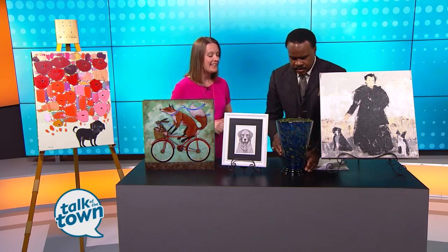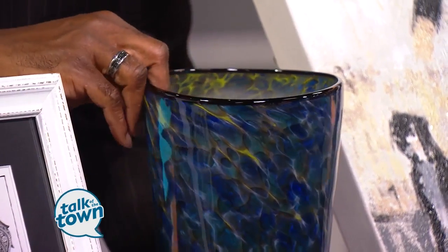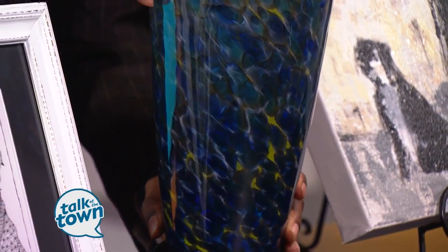I didn't realize until I came on the backside of this that this was actually a lamp — I thought it was just a very pretty vase. Last year we had one of these in the auction and it was one of the most popular items. It's a hand-blown glass lamp by Kurt Brock, and his pieces are in museums across the country — I think 25 different museums feature his pieces. It's just a really stunning piece of glass. It went for around $400 or $500 last year. It has some weight to it, and it would look very pretty on somebody's coffee table. When it's lit up, it's really warm and beautiful.